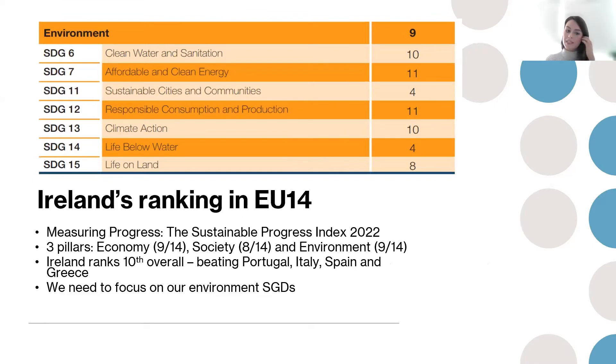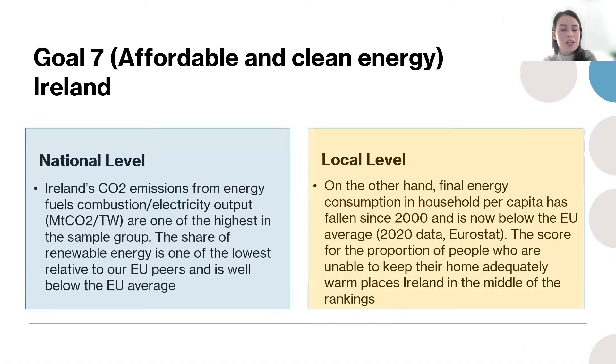Looking at Ireland specifically, compared to some European countries, 14 countries were examined in the sustainable progress index report in 2022, and overall Ireland ranked 10th. The three pillars examined are economy, society, and environment. Focusing on environment, Ireland ranked 9th out of 14. Ireland ranked quite poorly for affordable and clean energy — specifically Goal 7, where we ranked 11th. Ireland's CO2 emissions from energy fuels are one of the highest in the sample group, and the share of renewable energy is one of the lowest relative to EU peers, well below the EU average.